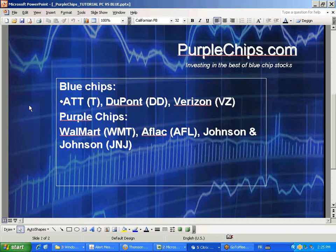What I want to do in this tutorial is highlight the differences between some common Blue Chips and some exceptional Purple Chips. Specifically, we'll talk about AT&T, DuPont, and Verizon, which are commonly referred to as Blue Chips. And then we'll talk about Walmart, Aflac, and Johnson & Johnson, which are among the top 25 Purple Chips. I think very quickly you'll see the difference in these stocks.